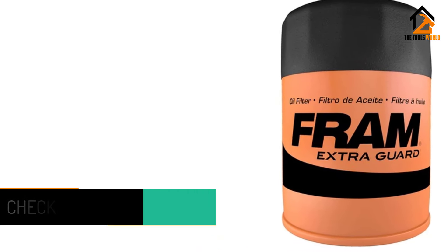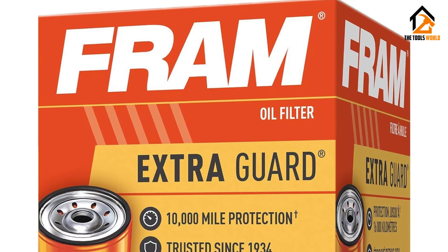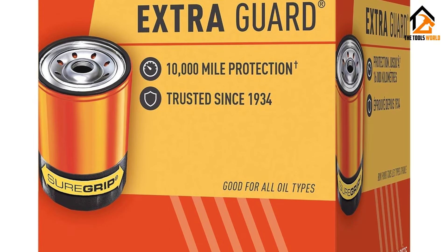The sturdy steel case enhances durability, while the textured grip makes installation a breeze. With a reputation for reliability and quality, the Fram Extra Guard PH3614 is the go-to choice for those who demand excellence in engine maintenance.